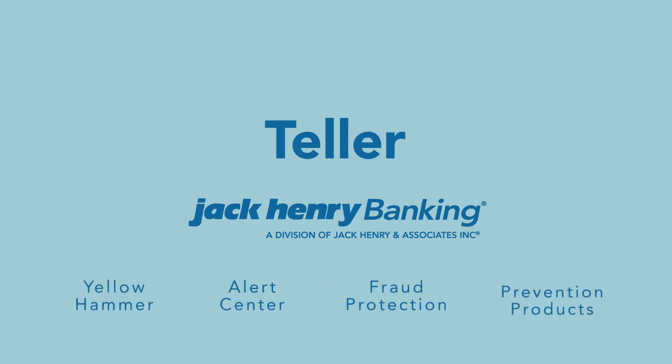Take your teller efficiency and profitability to the next level with Teller.